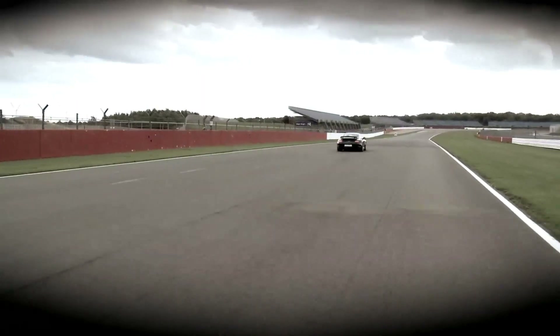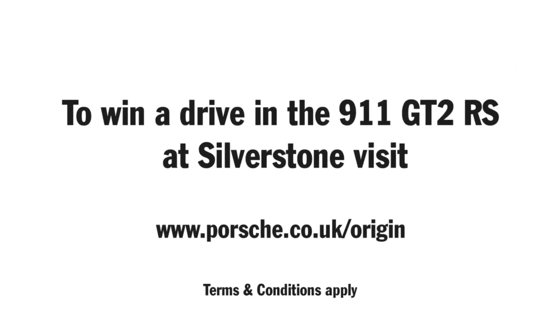For your opportunity to drive this car with me at the Porsche Experience Centre, enter our exclusive competition at porsche.co.uk/origin.